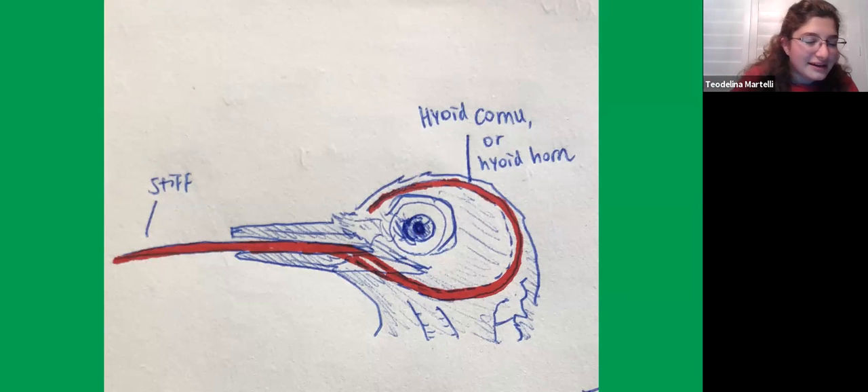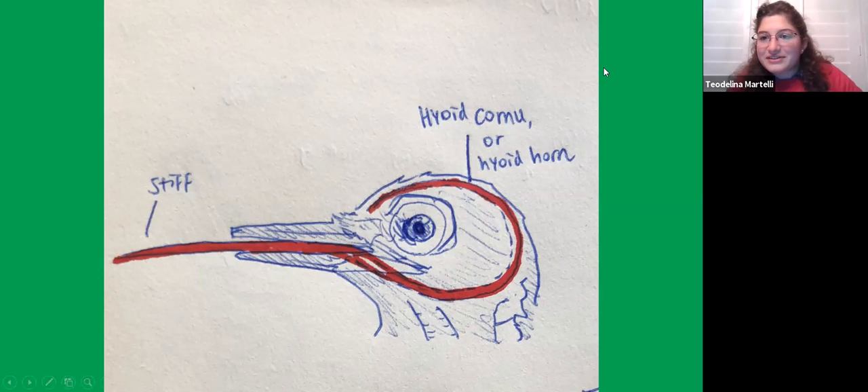We're out of time, so to wrap up: birds have very good eyesight, and their special trick is that they can see in ultraviolet. They're highly visual animals, and that covers the anatomy and physiology. Now we'll move to questions.